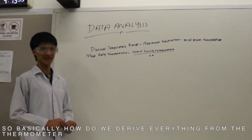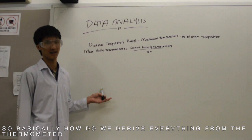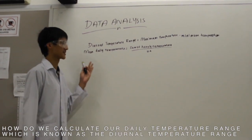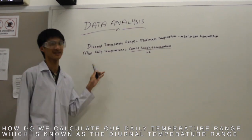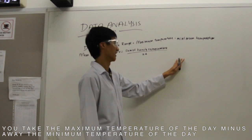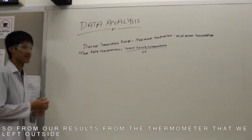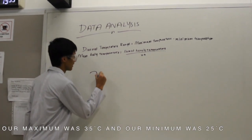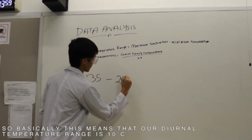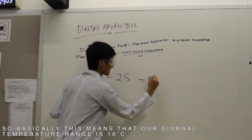So, how do we calculate the diurnal temperature range, also known as the theoretical temperature? It basically takes the maximum temperature of the day minus the minimum temperature of the day. From our results, our maximum temperature was 35 and our minimum was 25, which means our diurnal temperature range is 10 degrees Celsius.